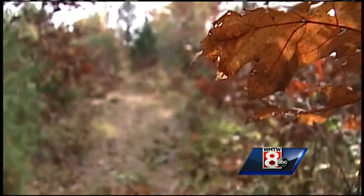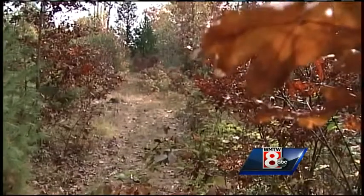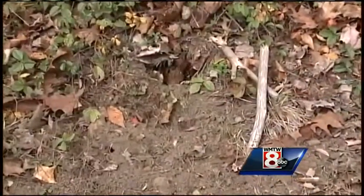We couldn't even see the trap — honestly, it was in the ground, covered with leaves. Leaves are everywhere this time of year, and so are a lot of other people out here in the woods, including children that could easily get caught in the hidden traps.